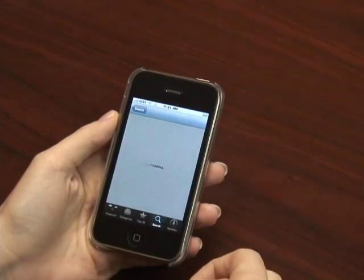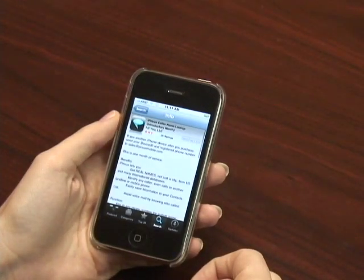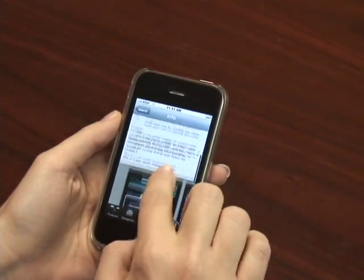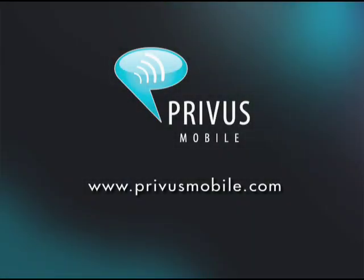To download iPrivus, go to the App Store on your iPhone or the iTunes Store and search iPrivus. To learn more about Privus Mobile and its services, visit PrivusMobile.com.